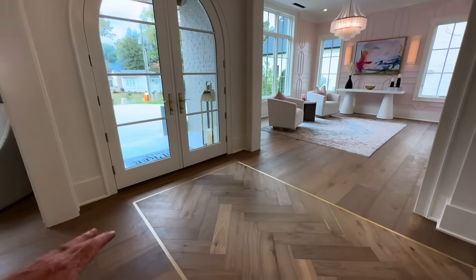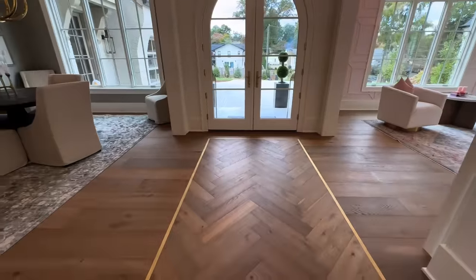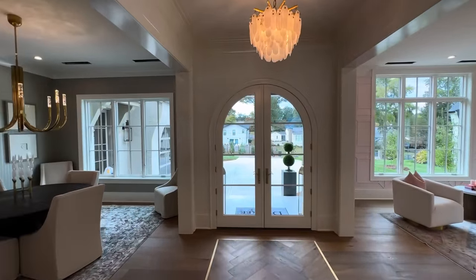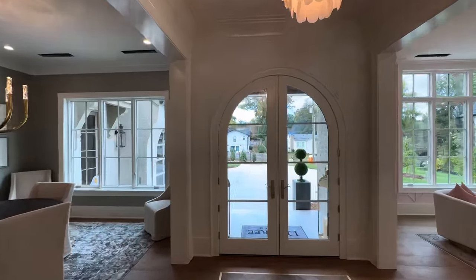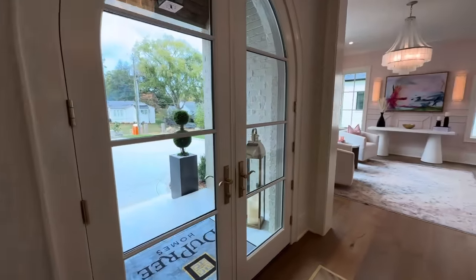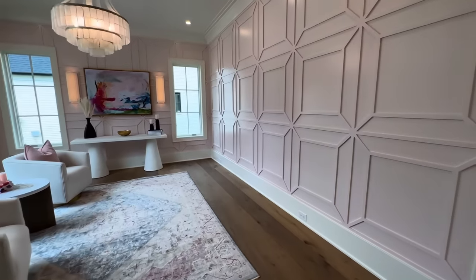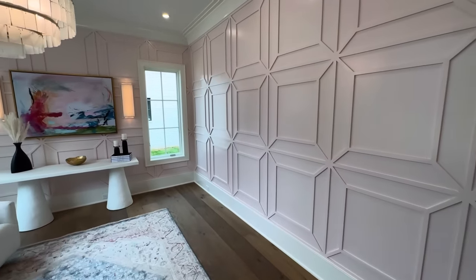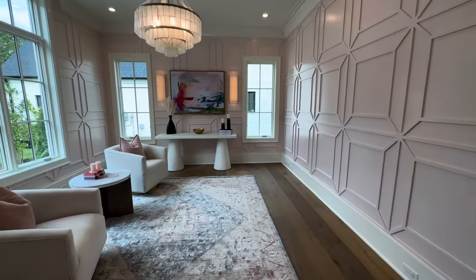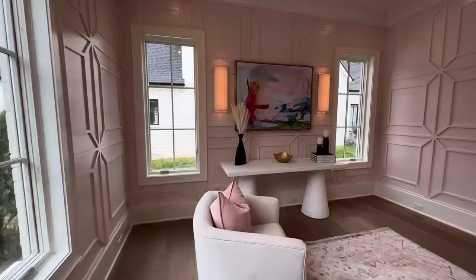You've got a nice herringbone pattern right here, just like a little accent inlay. You're going to see a lot of gold accents throughout this whole home. Another set of arched doors right here — I'm a fan of them. Just as soon as you walk in to the left-hand side, this looks like it could be a flex room, an office, almost like a little parlor room.